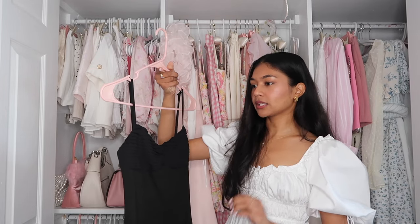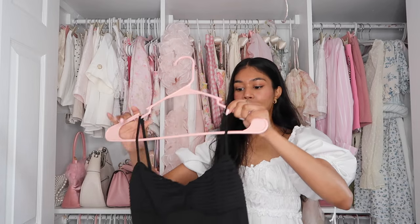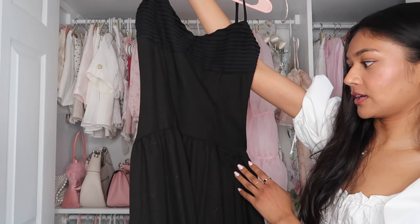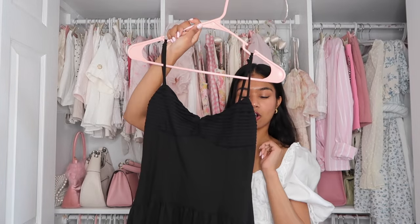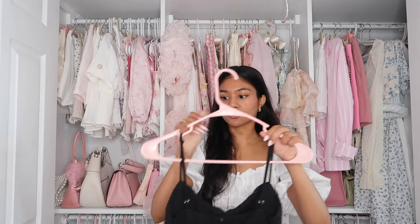I never thought I would willingly own a maxi or midi black dress that's not for work, but this one just spoke to me. It's a linen dress and I love the design — this seam right here dips down onto the waist and just looks so flattering. The quality of these dresses is amazing. I love a good adjustable strap dress.